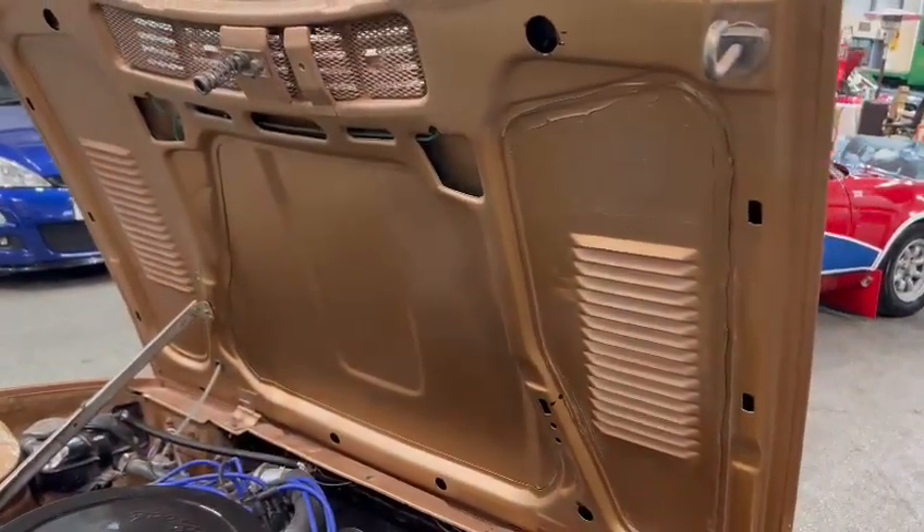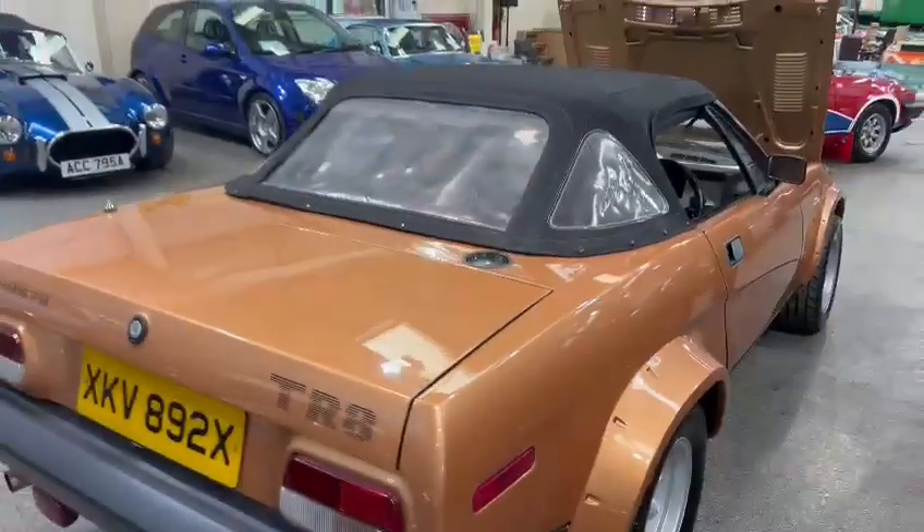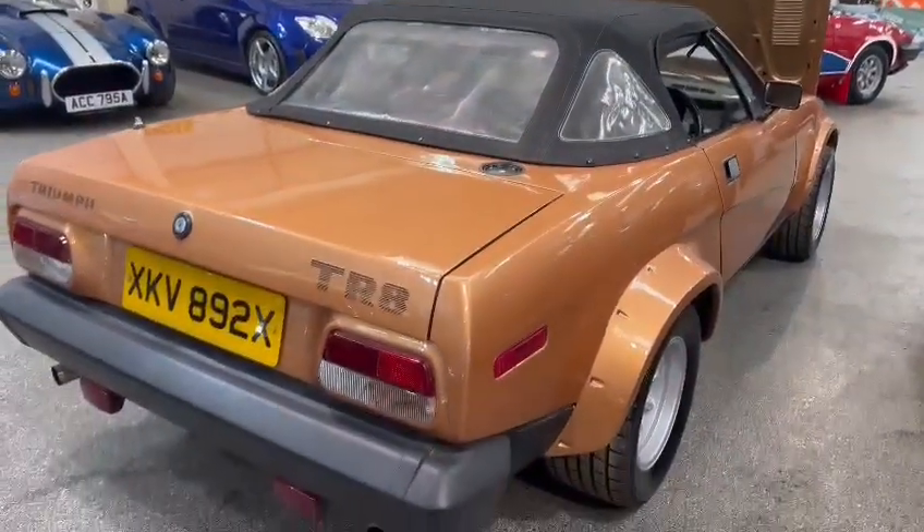Same with the bonnet lips and edges — all looks fairly good. What we've got on here: TR7, nine keepers, two keys, four spare wheels, and a heritage certificate. We've got some spare wheels somewhere for this — better check those out. We'll get some photos of it for you anyway.